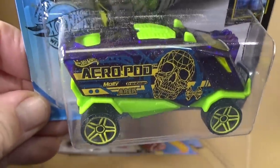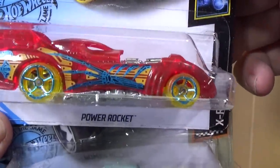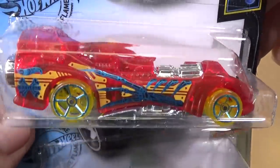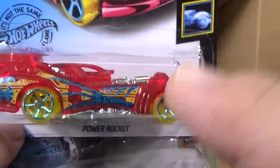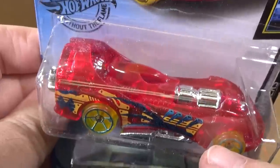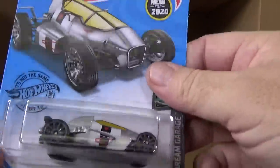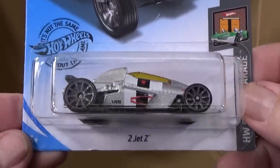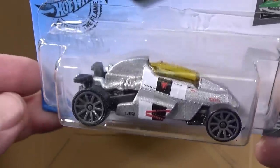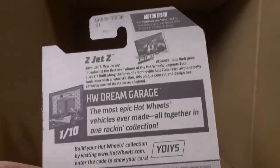Aeropod — it was in the last case, so if you've seen that video you've seen that model already. Power Rocket — this was a new model way back in the 90s, around '95 or '96. Fantastic car, fantastic track car — kids love it, and probably some adults too. Land Rover, blah blah blah. Jet Z from the Legends Tour — it was a winner, I think 2018. It takes Mattel a year from when they announce the winner to turn it into toy form, so that was pretty cool.